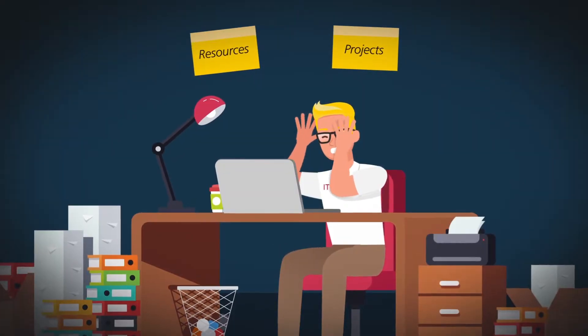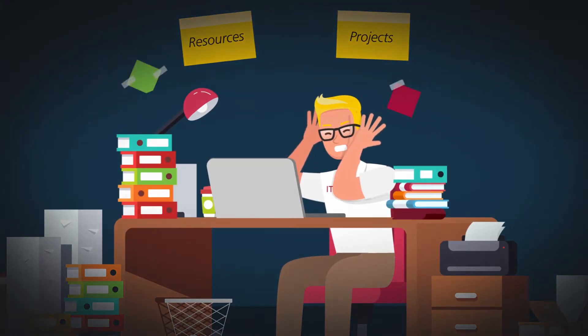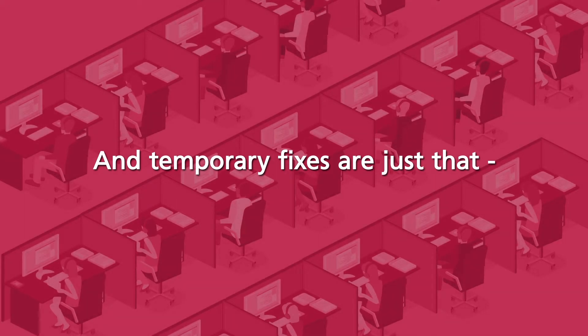It's a moving target, a restless monster that won't leave you alone. And once you think you've got it done, new requirements mean fixing it all again. Many companies were PCI compliant at the time a breach occurred. Being compliant doesn't mean you're secure. And temporary fixes are just that — temporary.